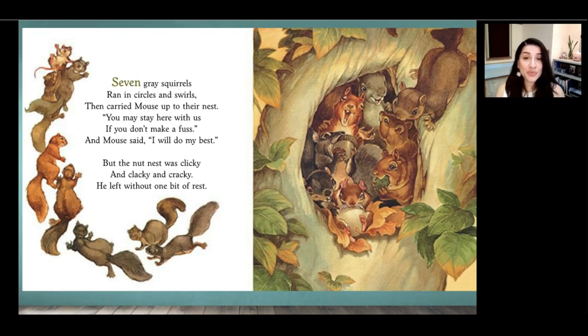Seven gray squirrels ran in circles and swirls, then carried mouse up to their nest. You may stay here with us if you don't make a fuss. And mouse said, I will do my best. But the nut nest was clicky and clacky and cracky. He left without one bit of rest. Readers, where do the squirrels make their nest? In a tree trunk — there's a little hole there. Do you ever see squirrels around your home? Do you think they make their nests in a tree trunk like these squirrels did?